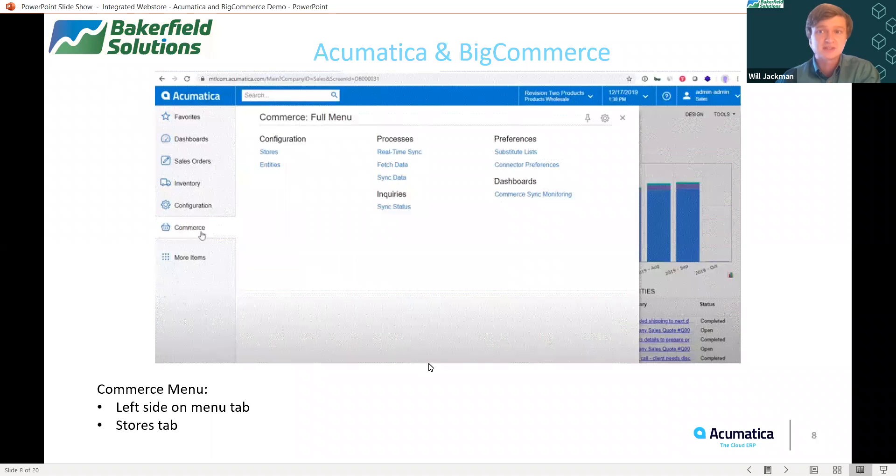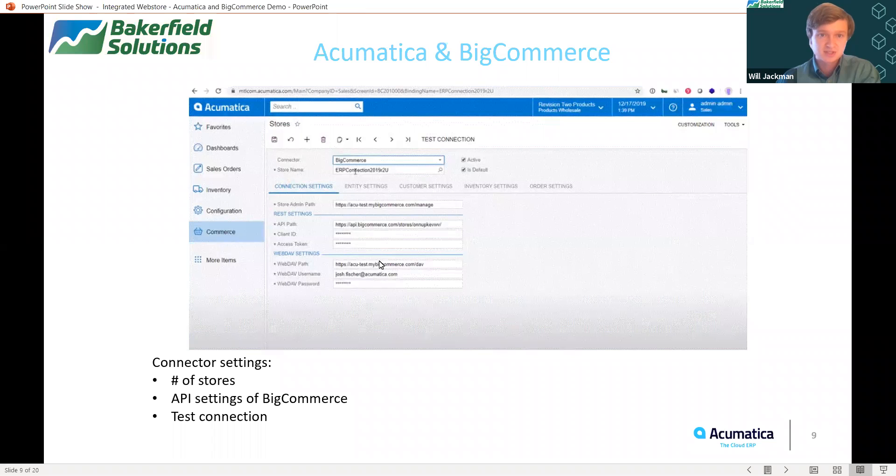Now we're going to take a look at getting onto the Acumatica dashboard itself. First thing we need to do is pull up a standard web browser, as Acumatica is accessible from anywhere at any time on any device as long as you have an internet connection. Once we have signed into our instance of Acumatica, we can see that there is now a Commerce tab. We're going to click on the Commerce tab, which opens up a menu with a variety of options, and in this particular case I want to click on the Stores tab.